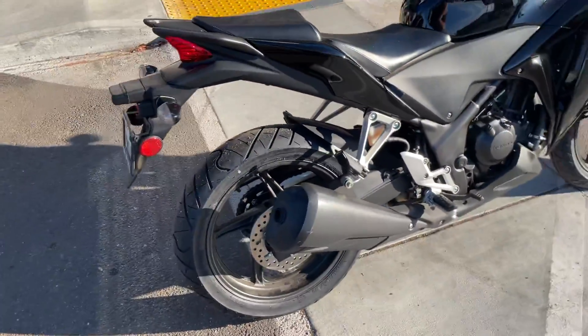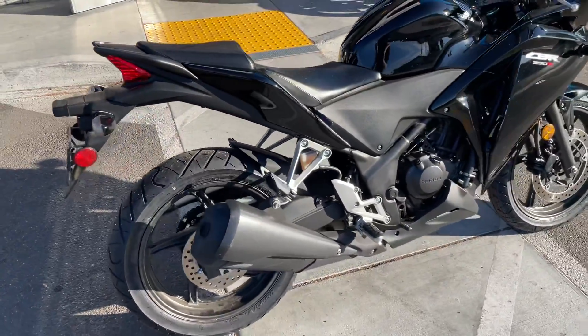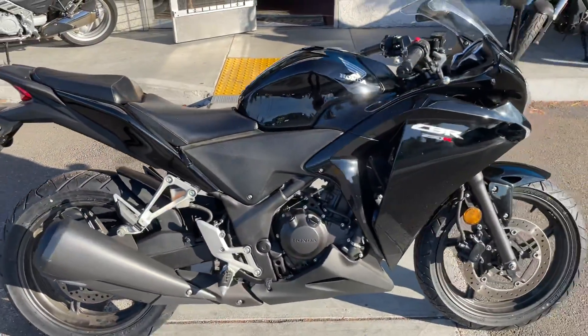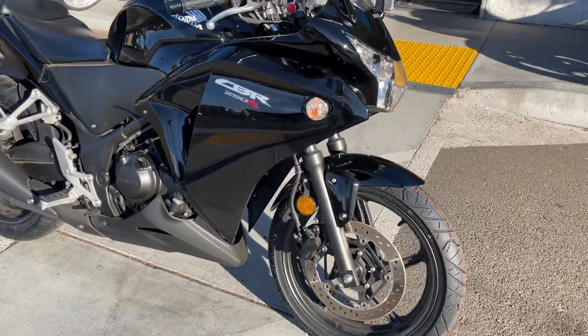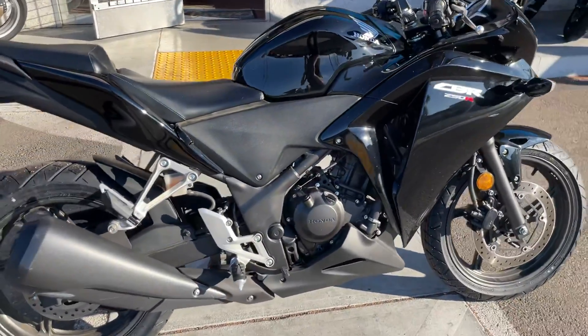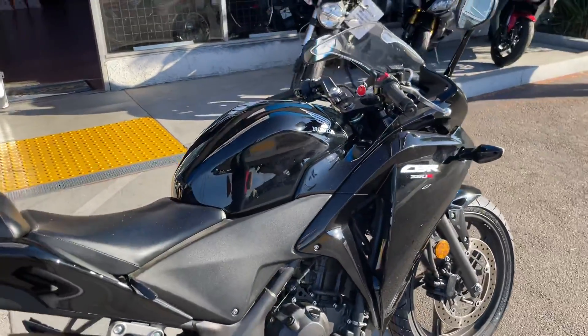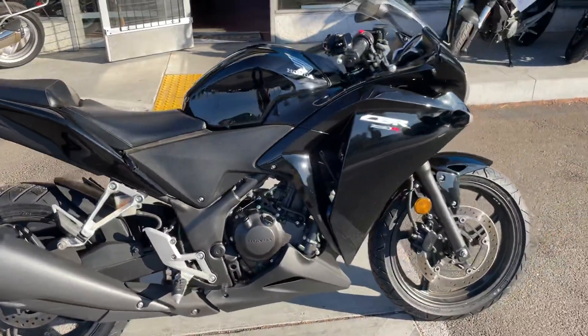The 250cc single cylinder engine makes good power down low — great for a beginner and great for around town riding. It also gets great fuel economy. Priced at only $2,999 with finance options available. Stop on by at Santa Clara Cycle and check it out. You can reach us at 408-730-0600.